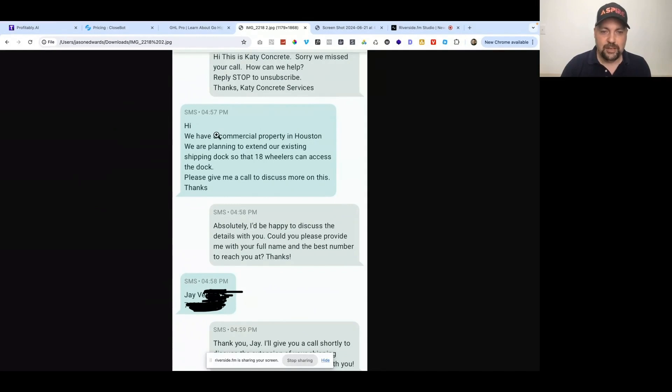The person responded: 'We have a commercial property in Houston. We are planning to extend our existing shipping dock so that 18-wheelers can access the dock. Please give me a call to discuss more on this.' I wasn't around, and thankfully CloseBot stepped in and said, 'Absolutely, I'd be happy to discuss the details with you. Could you please provide me with your full name and best number to reach you at?' The customer responded with their name and phone number.